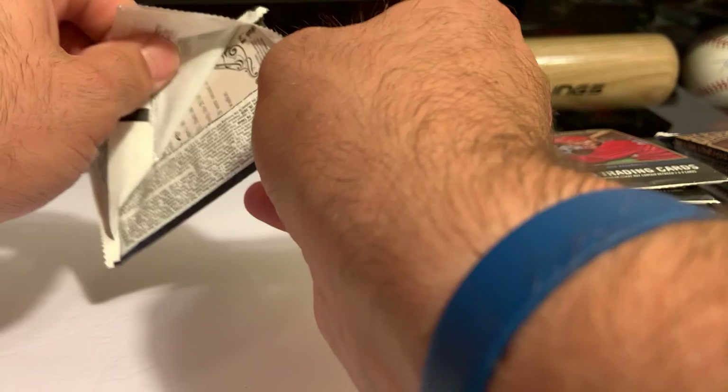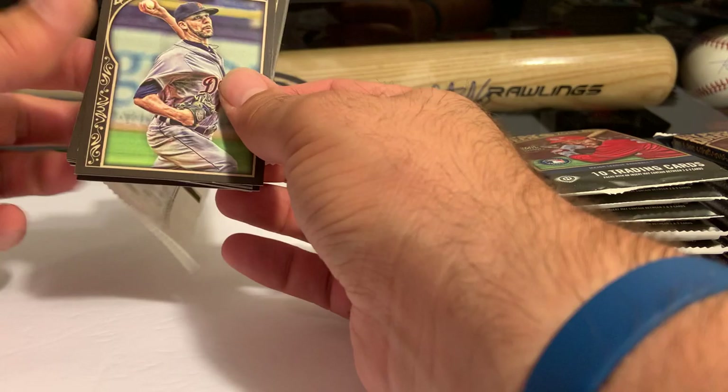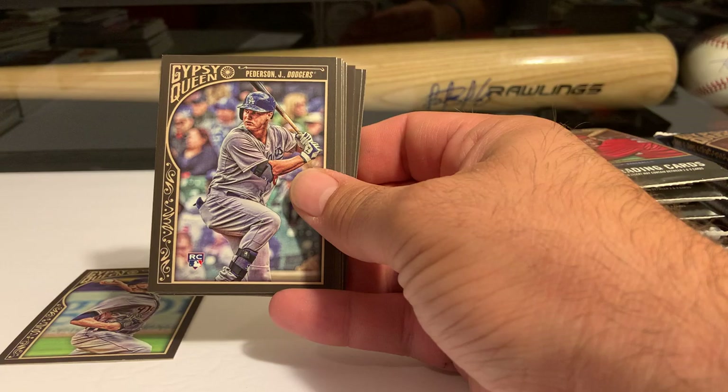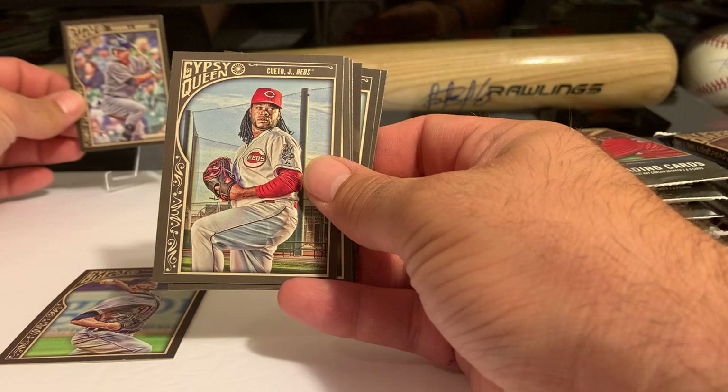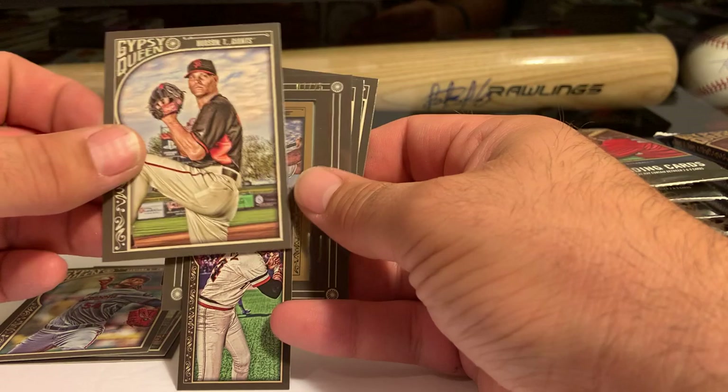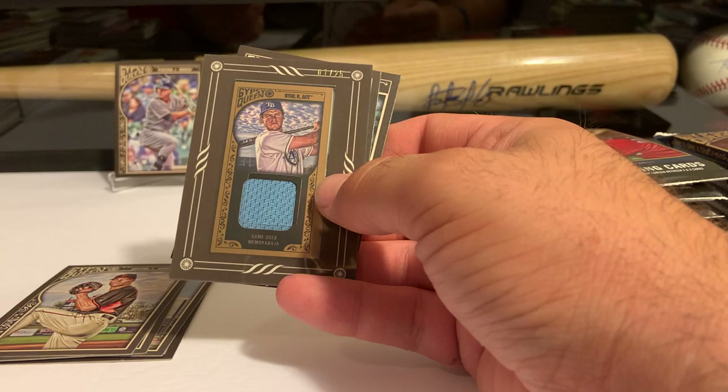I think the complaint about 2015 Gypsy Queen is it was just like '13 and '14. But still, new to me because this is my first time opening. We start off with Joc Pederson — didn't have a great year but he's on a great team. Johnny Cueto, Ervin Santana, Hudson, and we're off to the races.